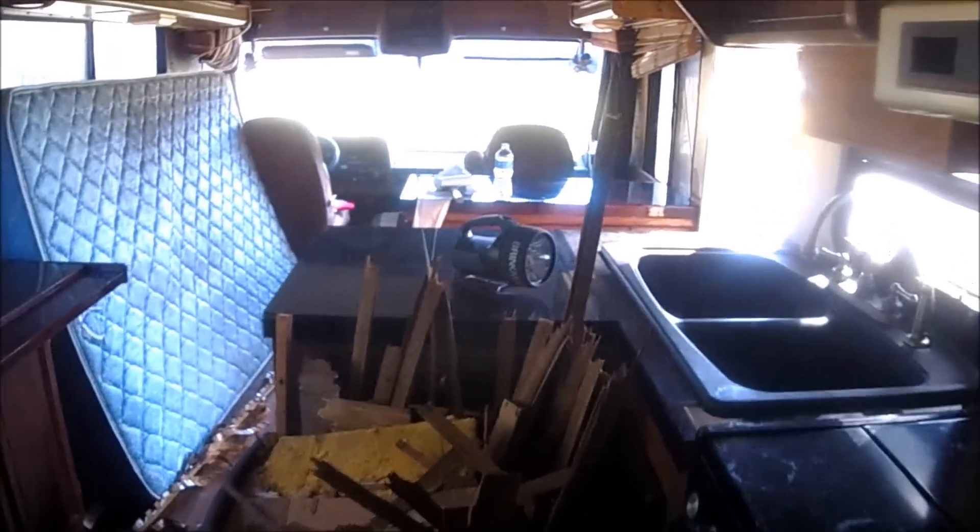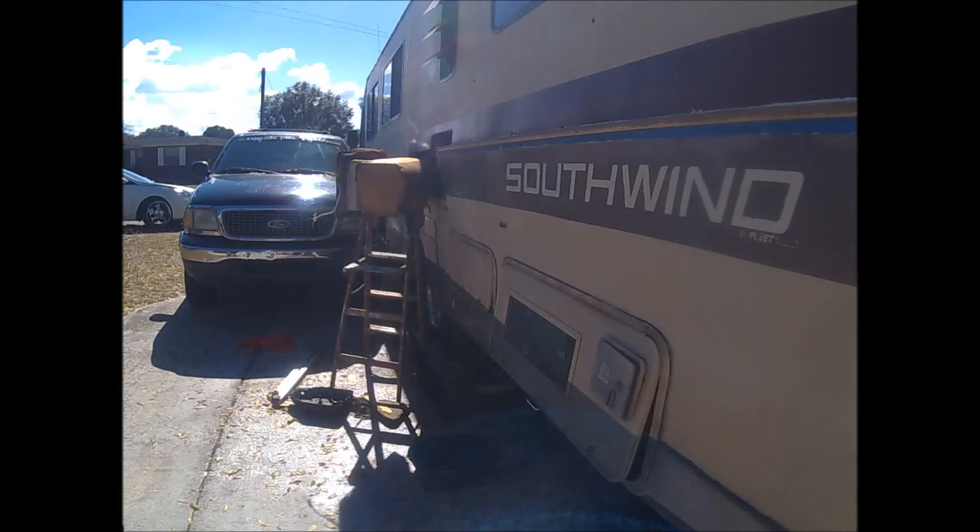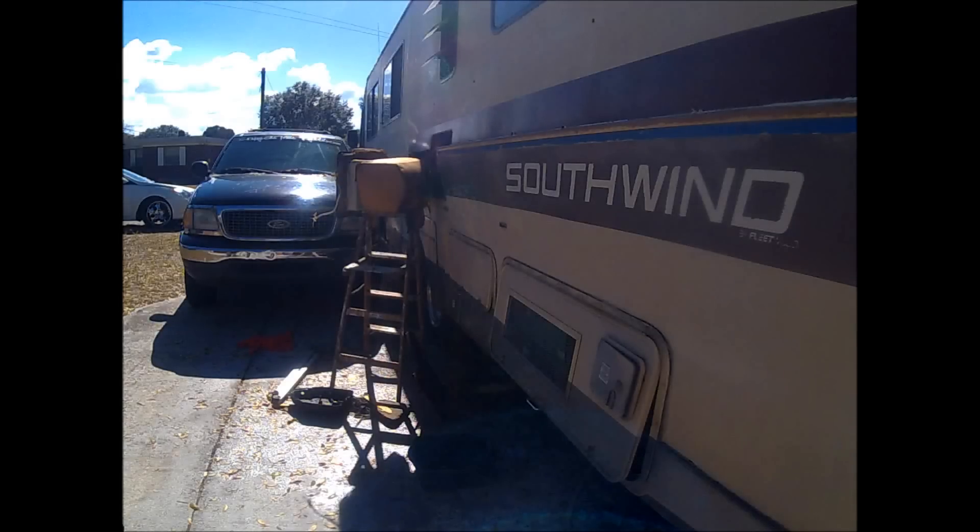Pretty dark in here. We'll be back with Day 2 of the south wind. Have a good day.